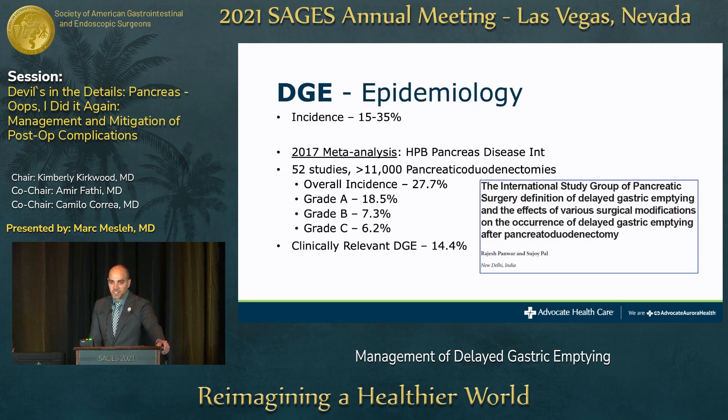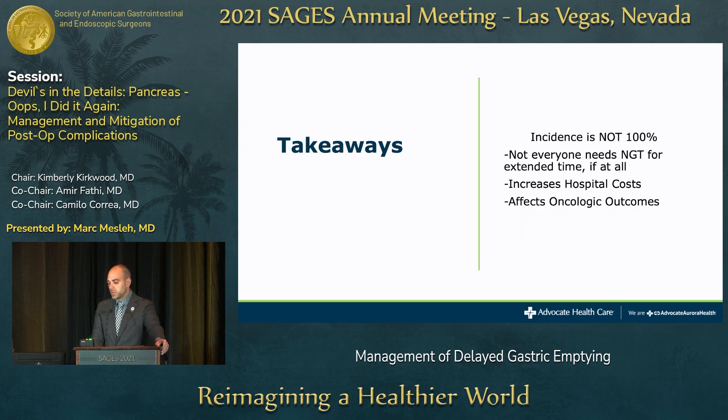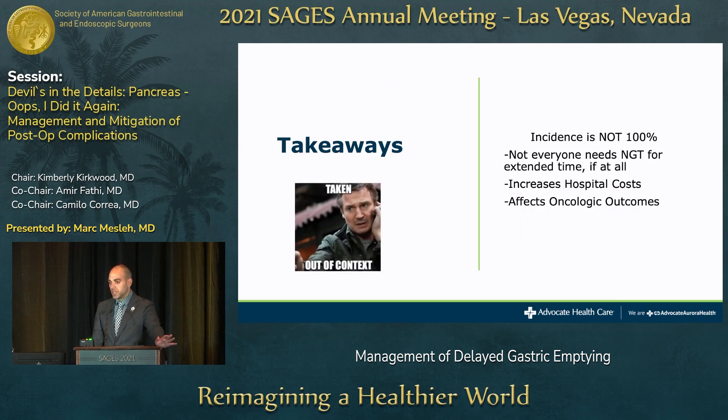Epidemiologically, the incidence of delayed gastric emptying is about 15 to 35 percent depending on the study. A 2017 meta-analysis looked at 52 studies accumulating 11,000 patients who underwent Whipple, and the overall incidence was 27 percent. Grade A was about 18.5 percent; grades B and C were lower. Clinically relevant DGE — grades B and C — was about 14 percent. The key takeaway is that incidence is not 100%. Not everyone needs an NG tube, and we don't need to be overly conservative in management.